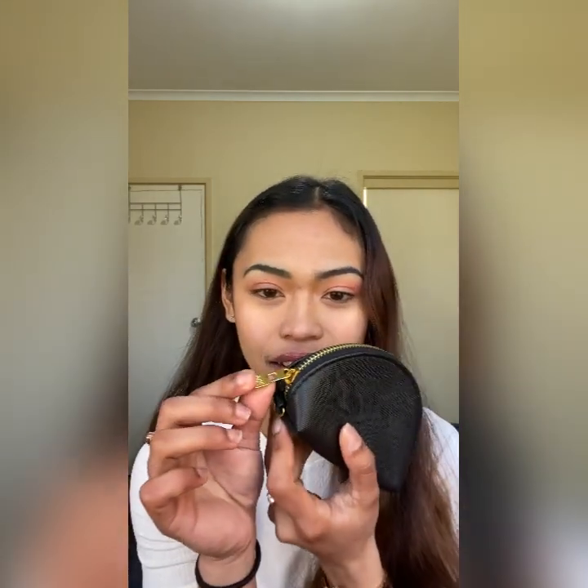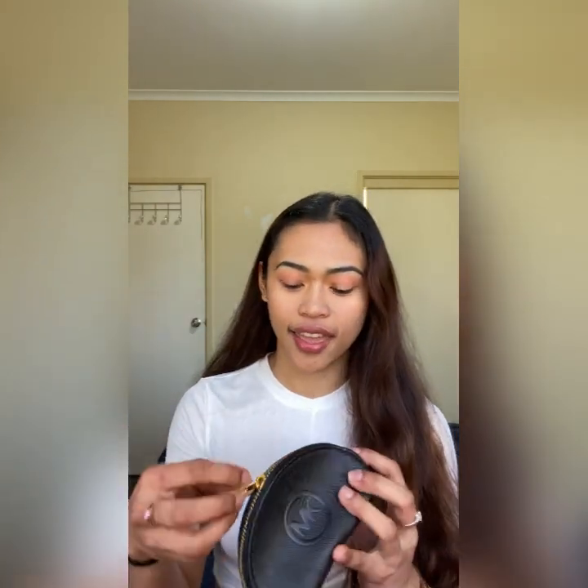We'll be starting with wallets. So the first one is this Michael Kors wallet. It's the legit Michael Kors — as you can see the zipper. So it's pretty nice, guys. And inside, it's still so good. I feel like the owner of this just used it once or twice, but I got it for seven dollars — the price of a bubble tea. So it's really, really cheap and so, so nice.